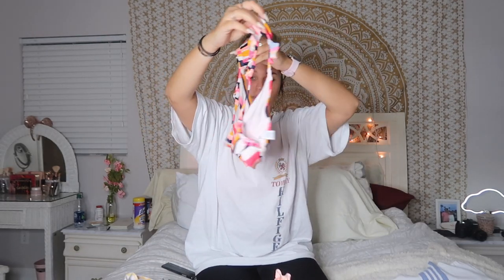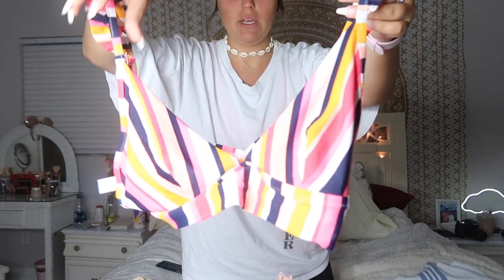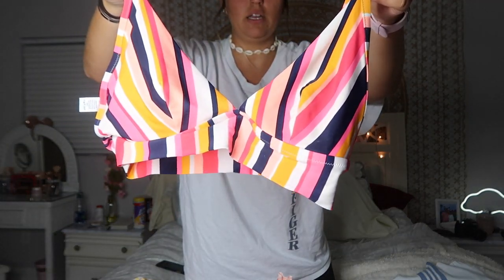The next bathing suit I also got at Aerie. I got the wrong size, which I'm really mad about. I thought I could shrink it but bathing suits don't really shrink, apparently. Anyway, one side has padding which is fine. The top has a little ruffle in the back — and despite how it looks on camera, it's actually an orange color, not green.